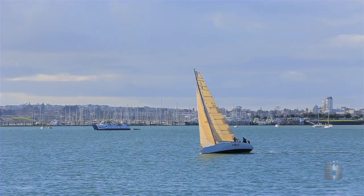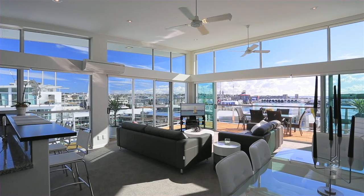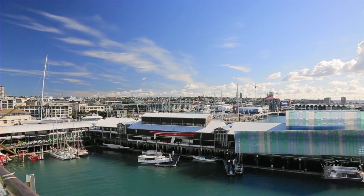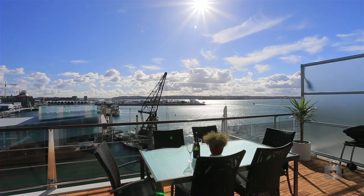You can't help but be swept away by the constantly changing ocean views when entering this luxurious three-bedroom apartment located on Prince's Wharf, with a unique absolute waterfront position on the Waitemata Harbour.